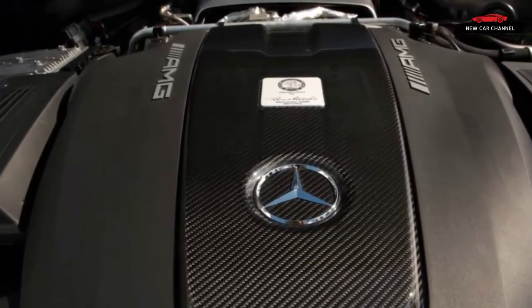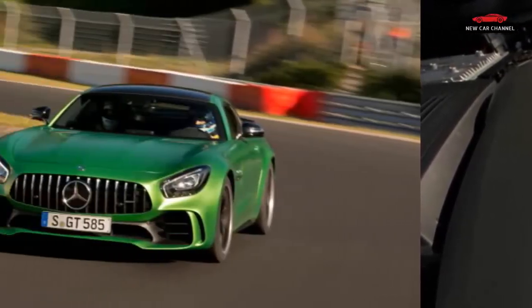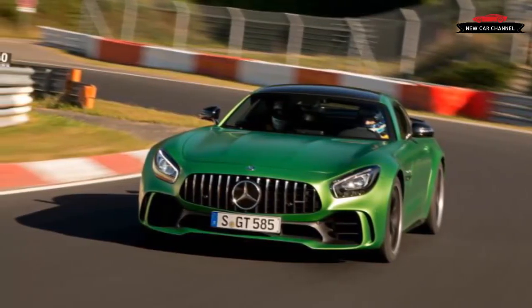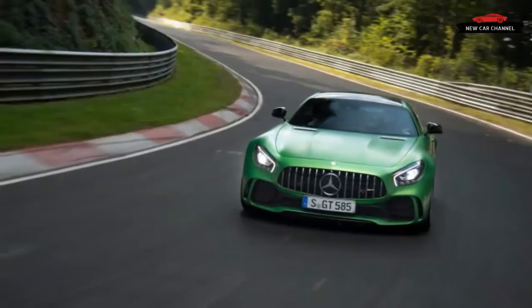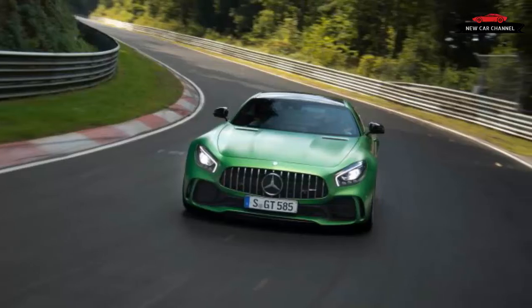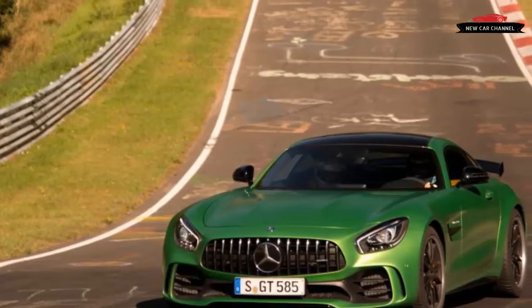First impressions are of the sheer force of the GTR's acceleration and how angry it sounds. Second impressions, arriving seconds later, are of the severity of the g-forces generated under braking and how even the heavily bolstered sports seats suddenly feel short on lateral support in the corners. Third impressions: maybe lunch wasn't such a great idea.